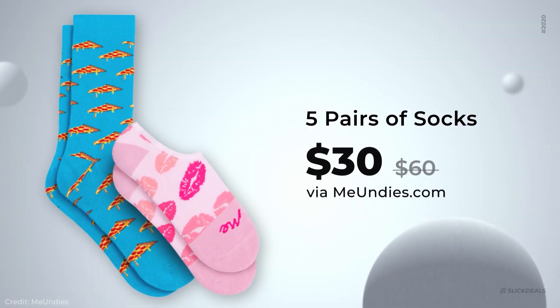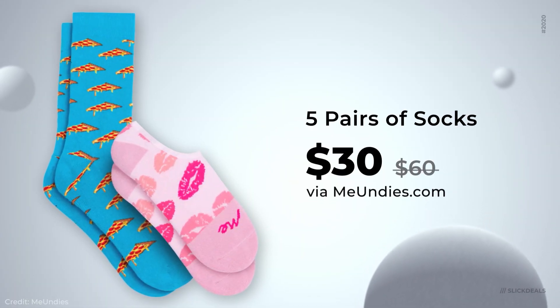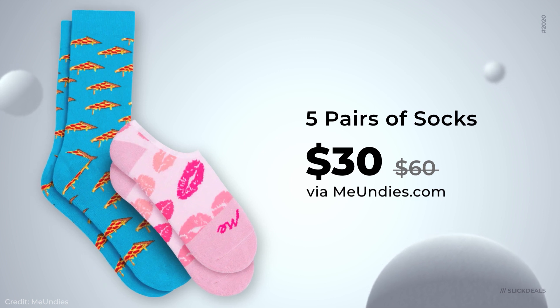Last deal of the day is from MeUndies. They're having a great sale on socks — you can get five pairs for $30, which is 50% off. Now, it's not as cheap as regular tube socks, but do tube socks have pizza prints on them? I don't think so. They're probably not mega ultra gentle soft, but still, I bet you they're pretty comfortable.